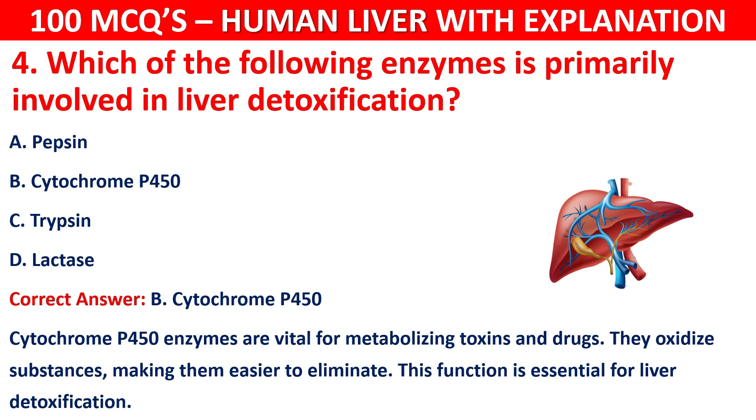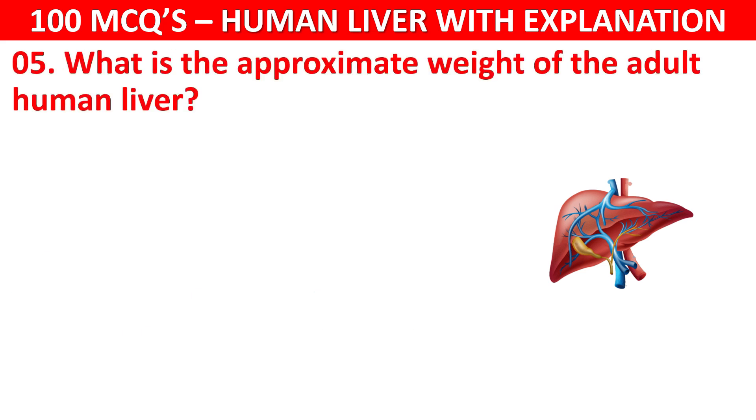Question number 5: What is the approximate weight of the adult human liver? Your options are: 0.5 kg, 1.5 kg, 2.5 kg, or 3.5 kg.